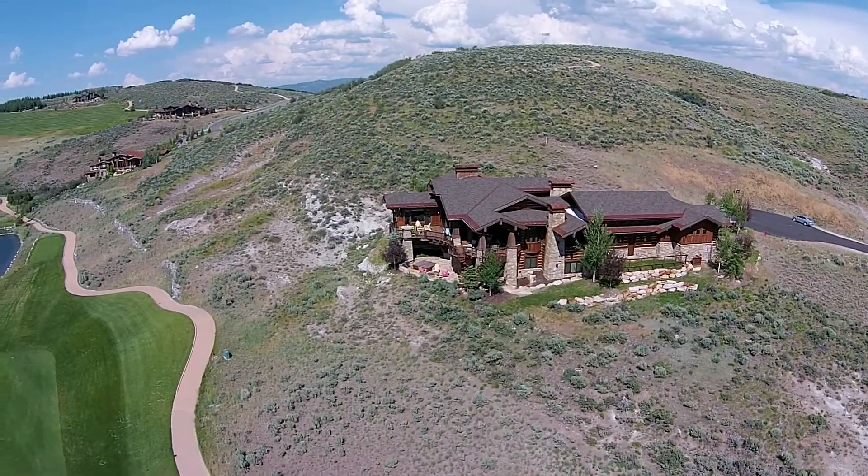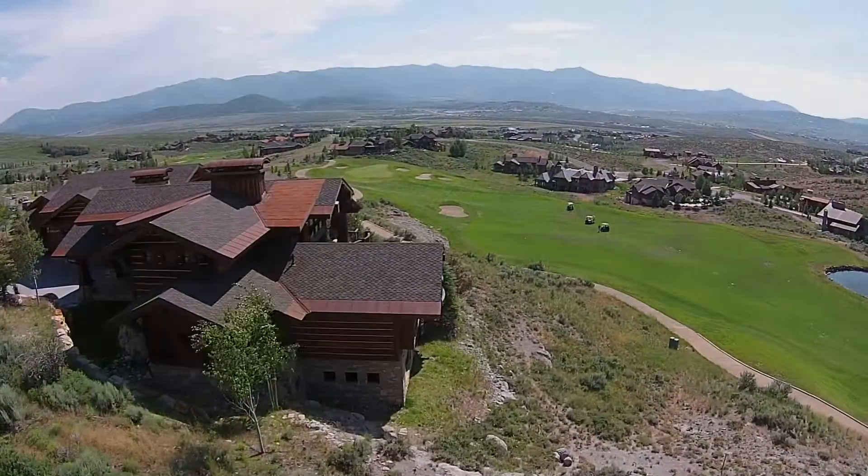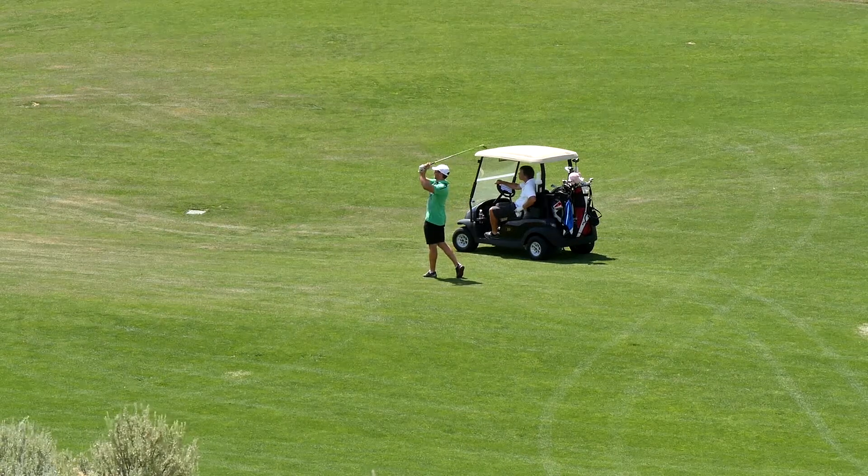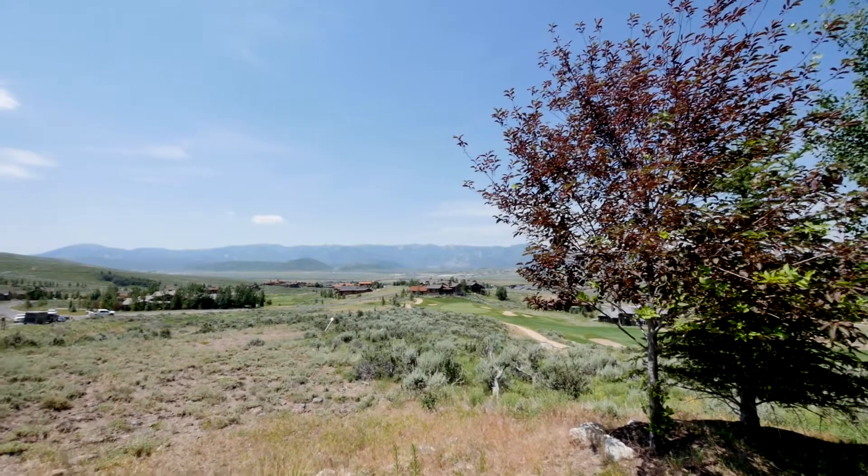Elegantly situated in the Signal Hill neighborhood of Promontory, this custom home sits overlooking the second hole of the Peter Dyke Golf Course and in the distance enjoys superb views of all three Park City ski resorts.